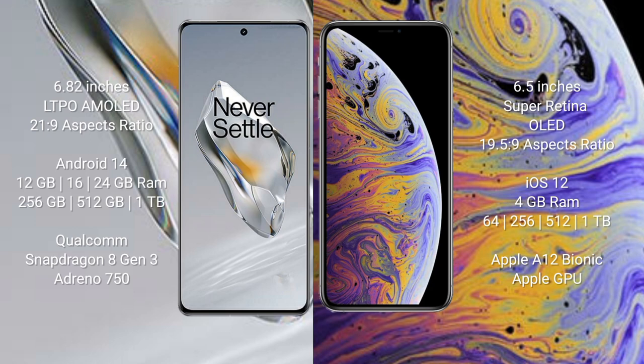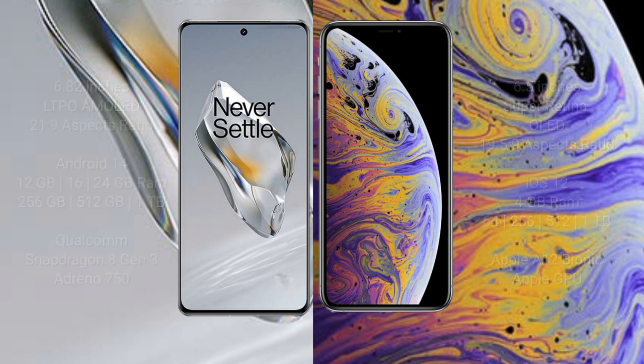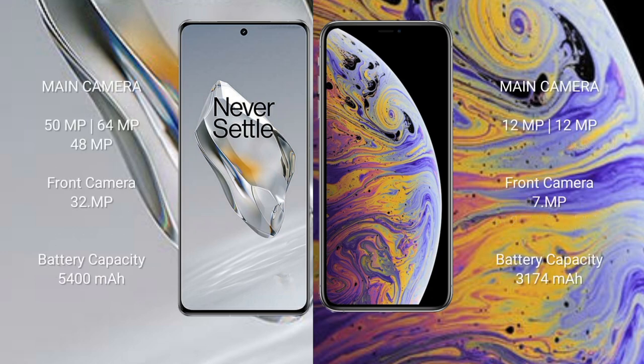iPhone XS Max comes with 4GB RAM and 64GB, 256GB, or 512GB internal storage, with an Apple A12 Bionic processor and Apple GPU. OnePlus 12 features a triple rear camera setup: 50MP + 64MP + 48MP, and a 32MP front camera.